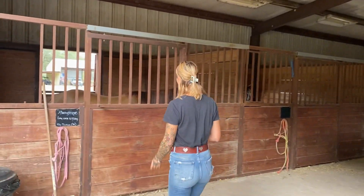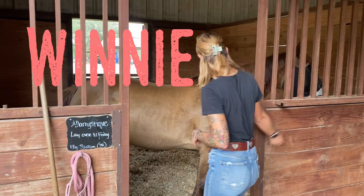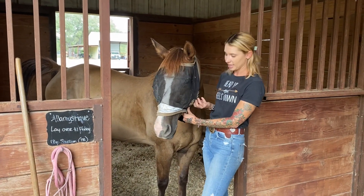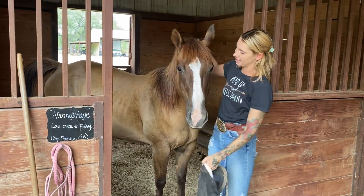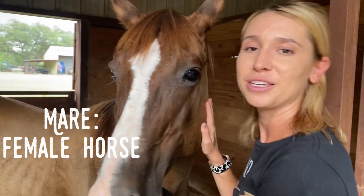The first thing we're going to do today is a little horse introduction. We're going to start with Winnie, who's right over here. So this is Winnie — she is my 17-year-old red dun mare. She does play day events with my younger kids. She's pretty fast but she's really sweet. I'm going to take her fly mask off so you guys can see her. Winnie is a mare, which means she is a female horse.